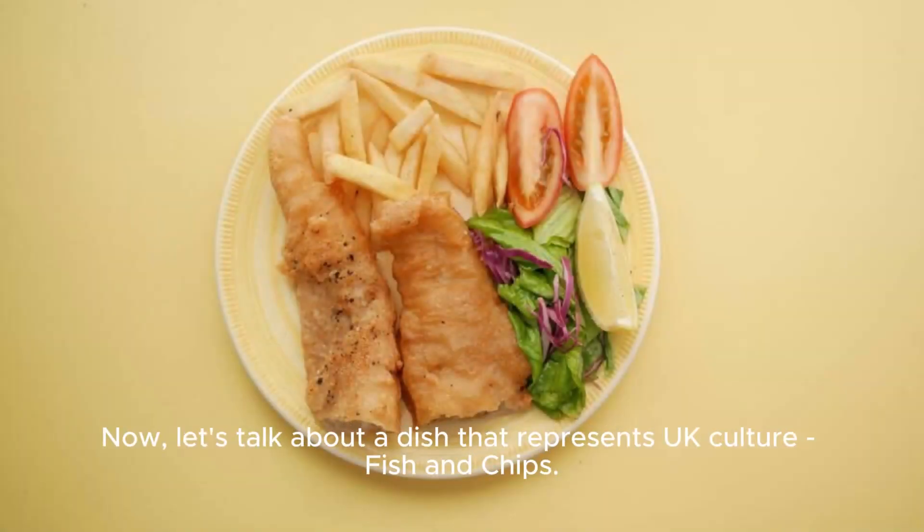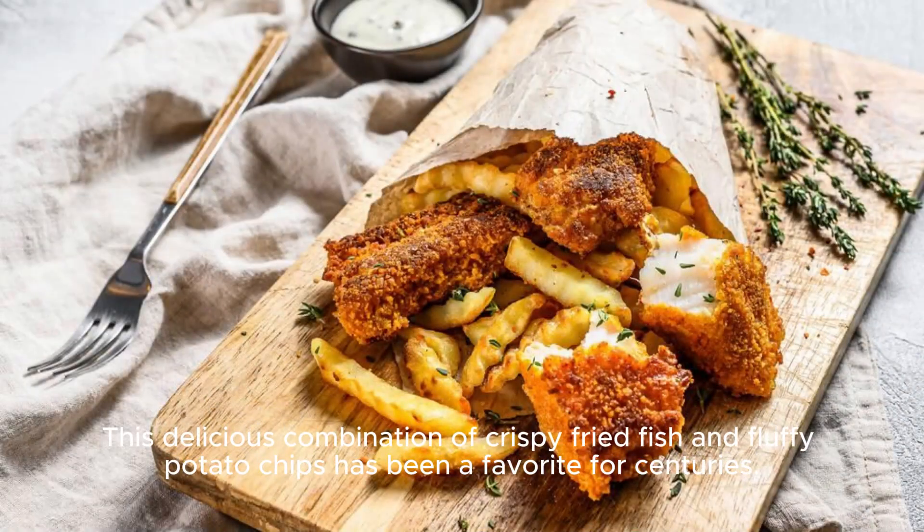Now, let's talk about a dish that represents UK culture: fish and chips. This delicious combination of crispy fried fish and fluffy potato chips has been a favorite for centuries.